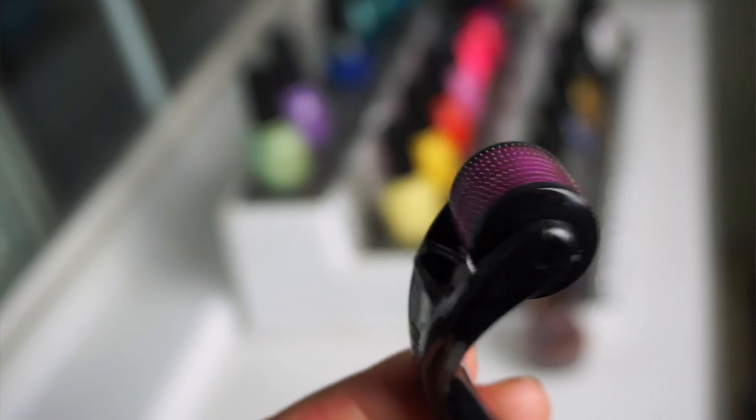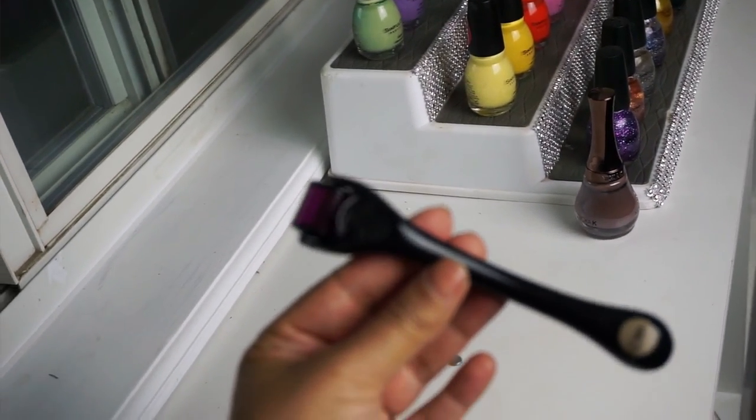My next product is this micro-needle roller. I actually use it before I put my mask on. It has little needles and you just roll it all over your face — five times one way, then five times the other. I've seen a lot of improvement using the whitening mask together with this. I thought it was going to hurt but it really doesn't — just be light with it, don't press too hard.